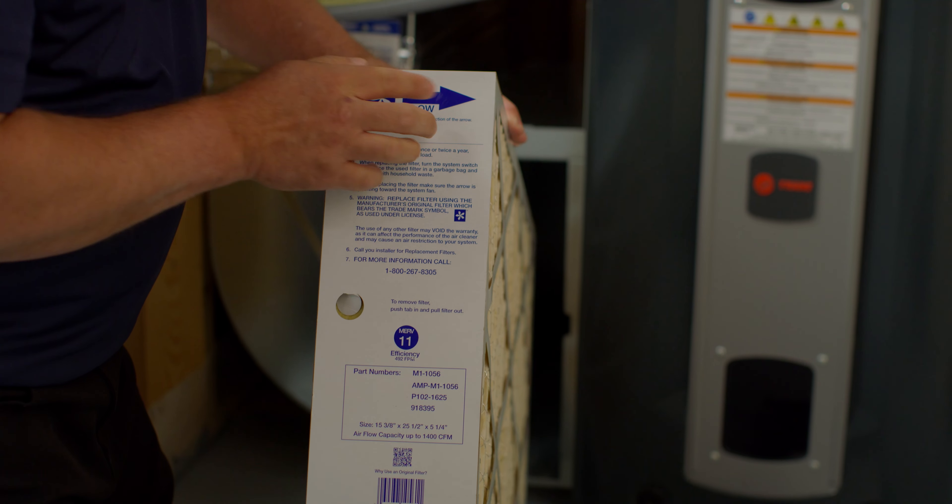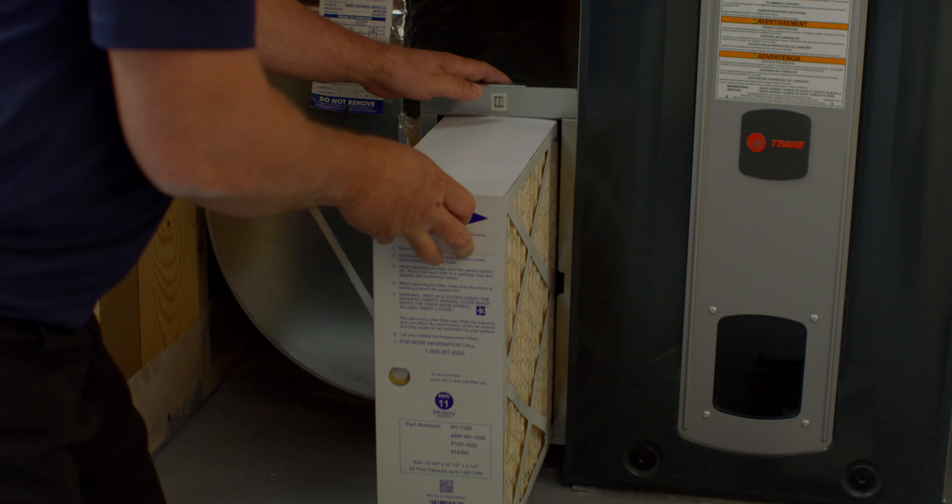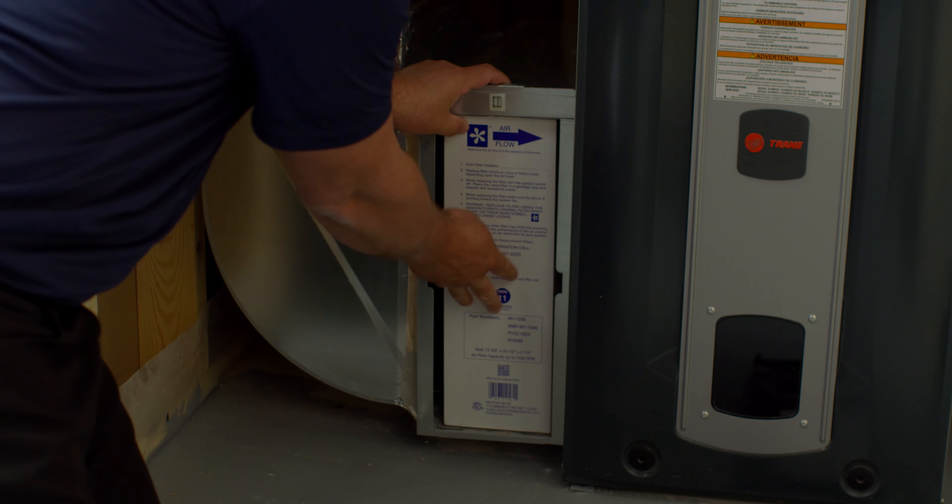If you have checked all of these items and the furnace is still not working, it is a good idea to call in for service. We hope you found this video helpful. Please check out our website for additional videos. Thanks for watching!